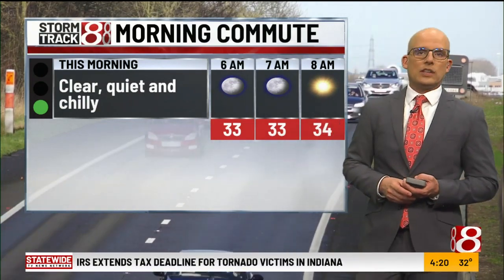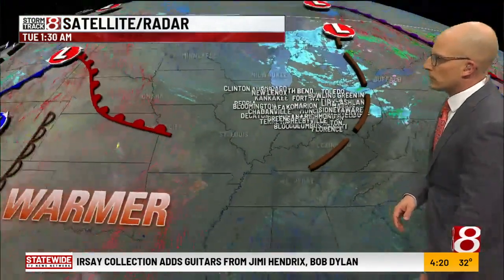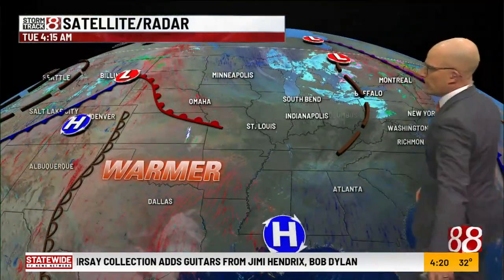Clear skies, mid-30s. I think we see a good deal of sunshine as we roll through that 7 and 8 o'clock hour. Storm Tracker — clean sweep. No major problems. We'll zoom out: that low that brought us all the mess yesterday — the wind, the snow and rain, and the cold — that is now working into Canada.